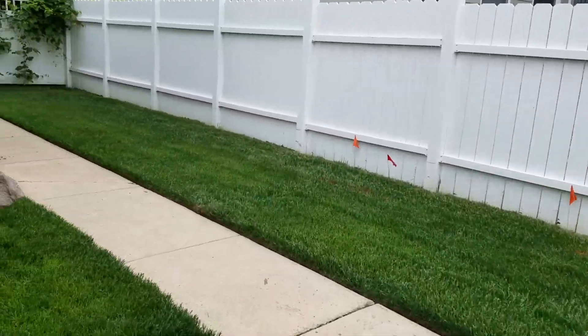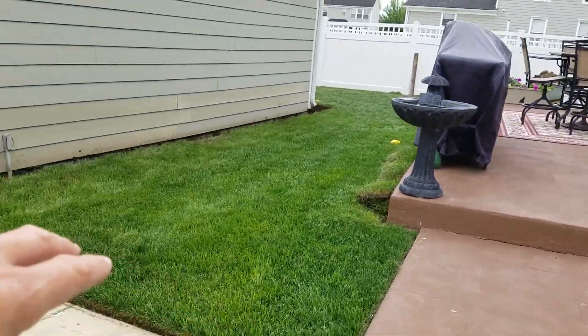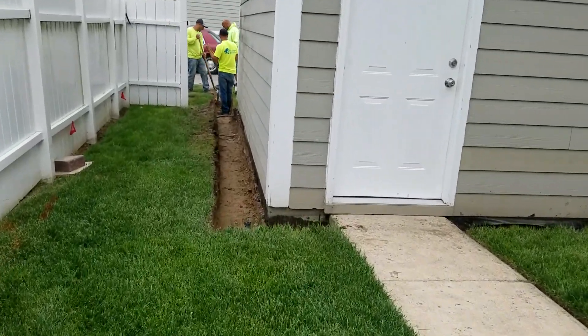Another downspout is causing problems. Somebody put it in and the pop-up is right there — the water just pours right behind this garage. So we're going to go under the sidewalk and tie that into our open fringe drain.